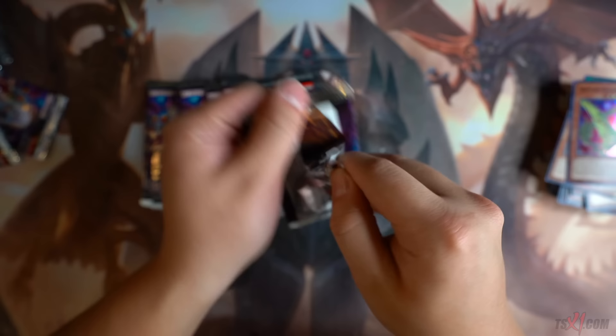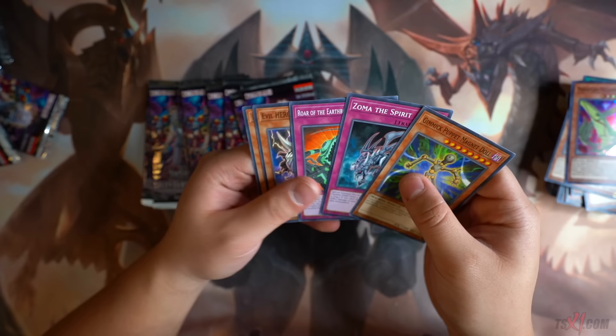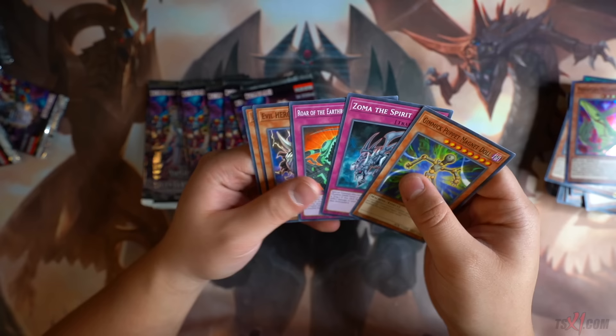What's in these Walmart blister packs, man? I want you guys to comment in the comment section below — I feel like they stack these blister packs. They have to stack them. These packs are way better than buying the booster boxes. I truly think that the Walmart blister packs are just crazy.